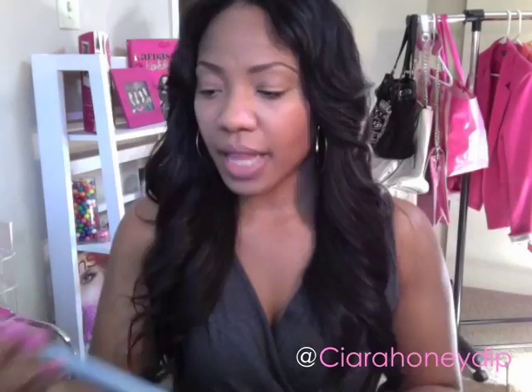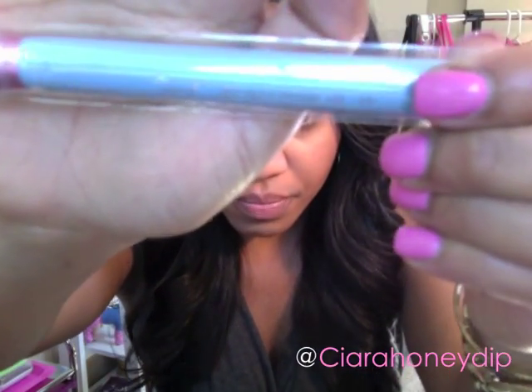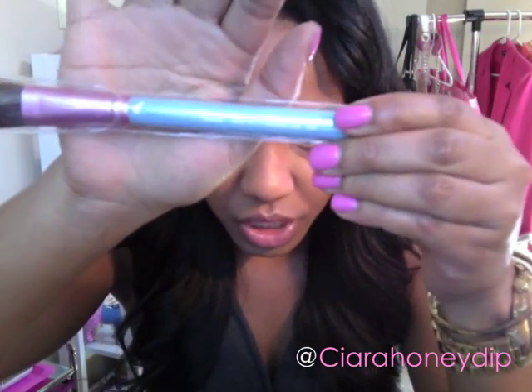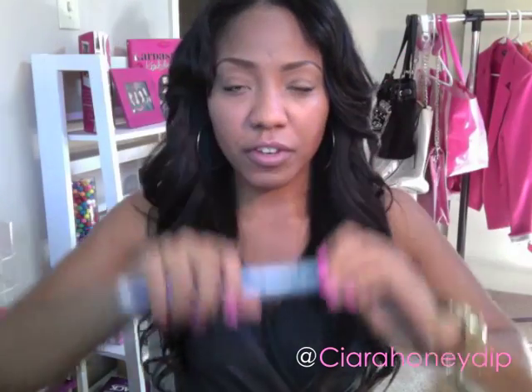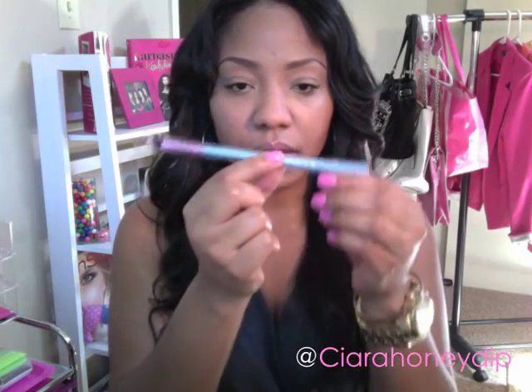What I like about these is that they're cruelty-free — I guess that's why they call them Mrs. Bunny, because they don't test on animals and they're all synthetic. I really like them because the names of the brushes and their uses are on the handle in a cool little holographic color. So if you're just beginning in makeup or want to learn how to use more brushes, it already says on the handle what you use it for. That is pretty cool.